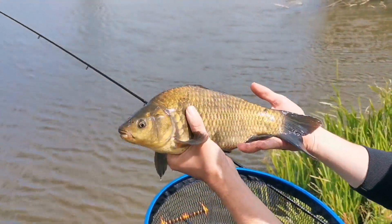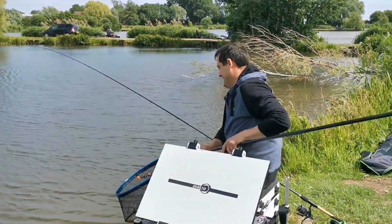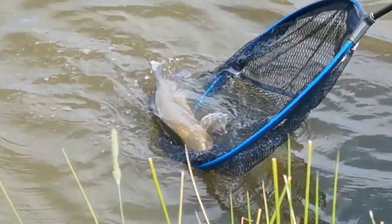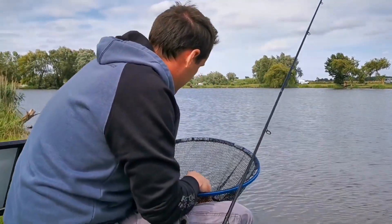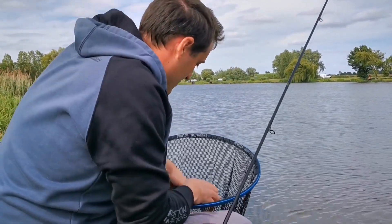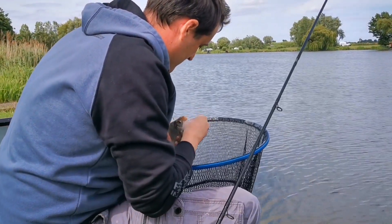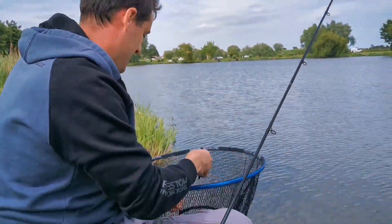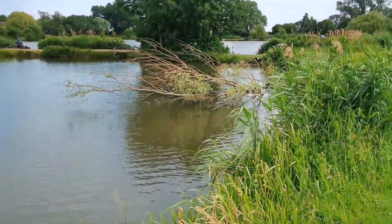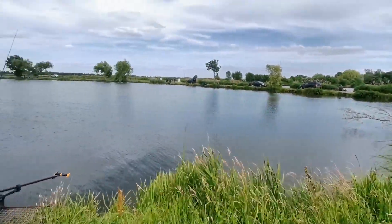You can see the tree behind him - obviously it's a hit and hold kind of method, you can't let them run when you're hooking them there. Brilliant mate! Let's see if we can get another one. And we're back on the skimmers - they're just completely dominating this margin, mopping everything up. I think it'd be nice if we had a silverfish match on here - I think it'd be fantastic. Two or three roach as well. Well done mate.